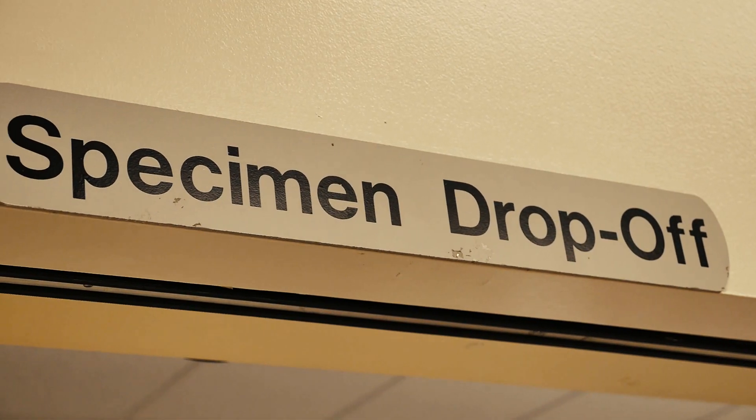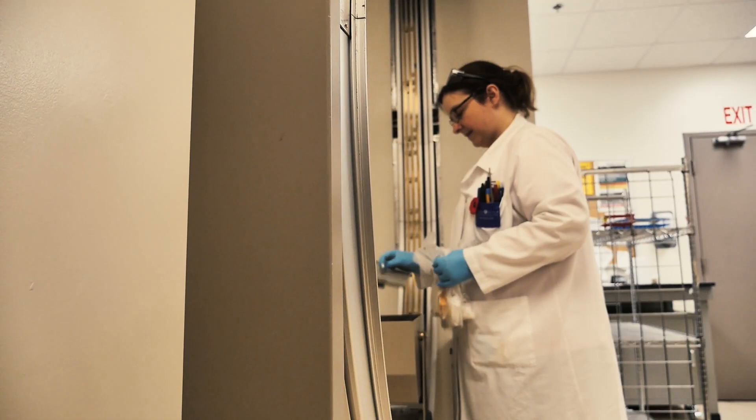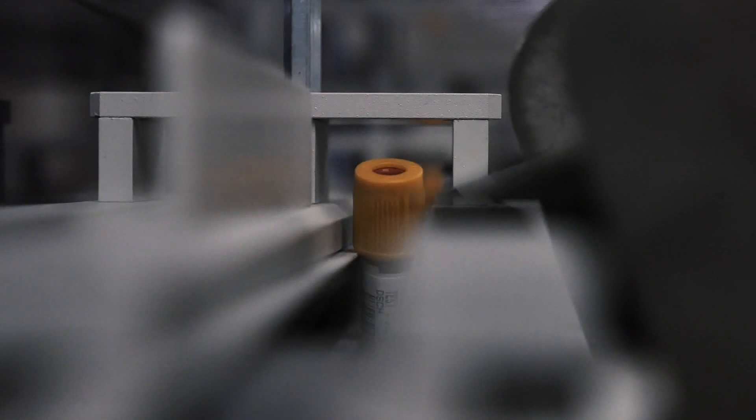The beginning part won't change — samples will be delivered to our first floor and entered into our laboratory information system. With the core lab, the tube is introduced to the track, and the track takes it to the first instrument.